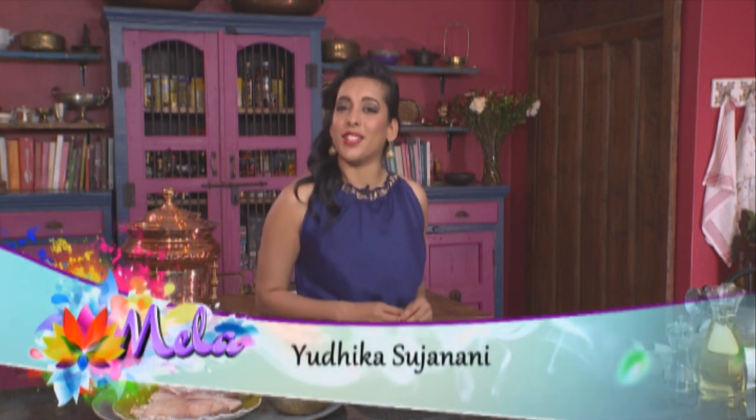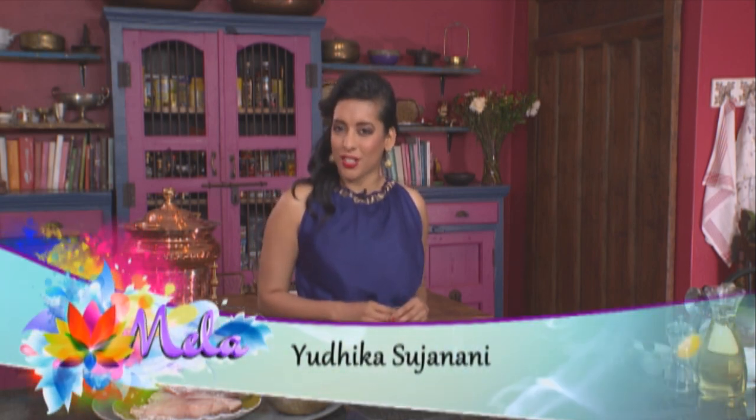It feels as though I've hit the seafood jackpot. I've visited Sully, my local fishmonger, and I've found some treasures: fresh sea bass, crayfish and prawns. Our theme for today is down by the sea.